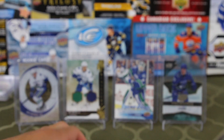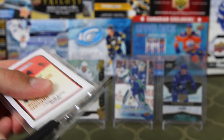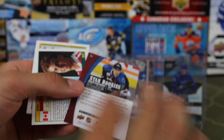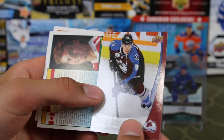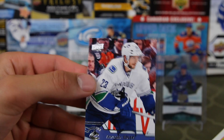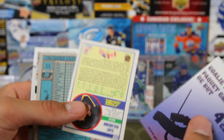We got a rookie pack. A rookie patch auto is joking — one rookie patch auto is basically the equivalent of all the cost to acquire all these cards. Star rookies — Miko Rantanen. I thought it was Nate MacKinnon for a moment. It's an Upper Deck NHL Star Rookies box set — is it even worth a quarter? Alex Adler — a Canuck at least! I'll put that in my Canucks binder. That's the best thing I've gotten so far besides the storage supplies.